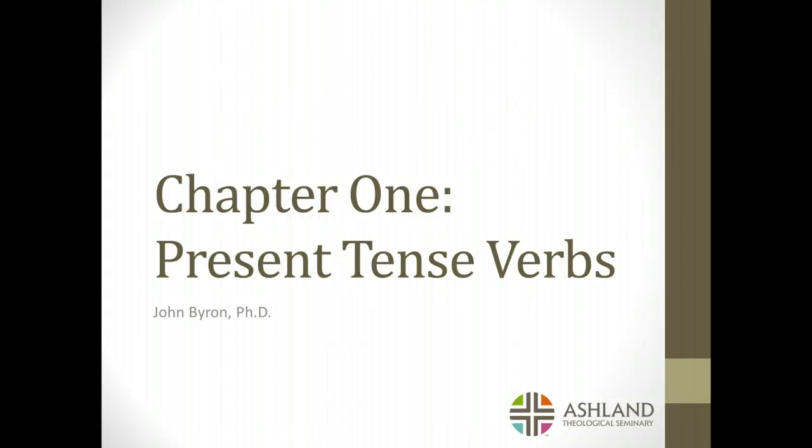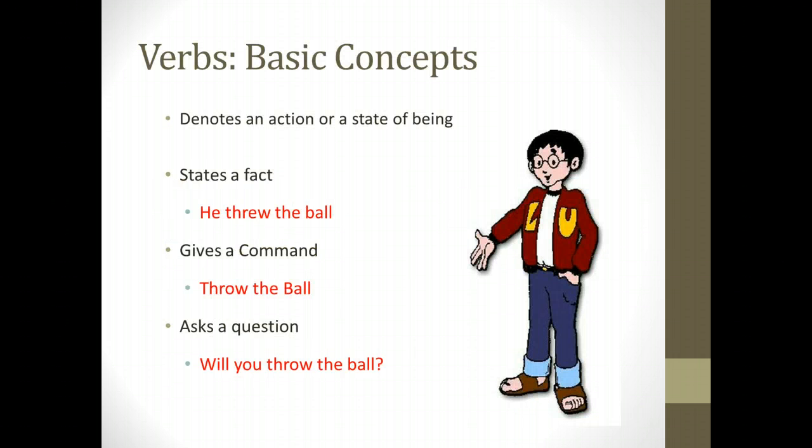Welcome to chapter one: present tense verbs. I'm assuming that you have gone through the introductory slides and gotten down the Greek alphabet as well as the vowels and the way the diphthongs work. With that in mind, we're going to move on to actually working with Greek verbs. Let me introduce you first of all to Lou — you can see him there on your screen. Lou is going to be our guide throughout much of our experience learning Greek for the next two terms. Lou gets his name from one of the Greek verbs you learned this week in your vocabulary list — that is, luo — and he will be here along with some other characters to help us along.